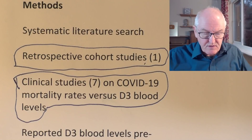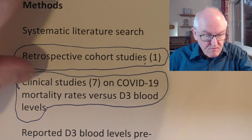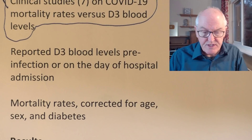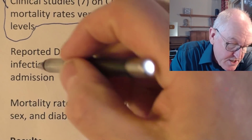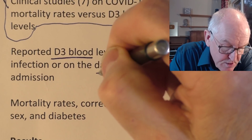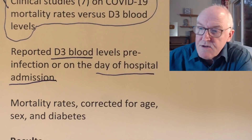This is another reason I think these results are correct. Vitamin D levels were reported pre-infection or on the day of hospital admission. The key thing is that these measurements were taken before the illness would have had a chance to lower vitamin D levels — so it's what their levels were to begin with. And of course people with lower vitamin D levels did worse.